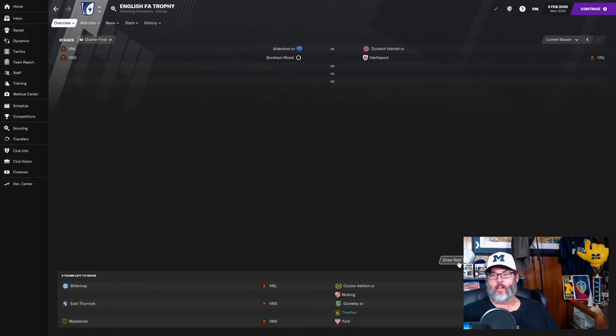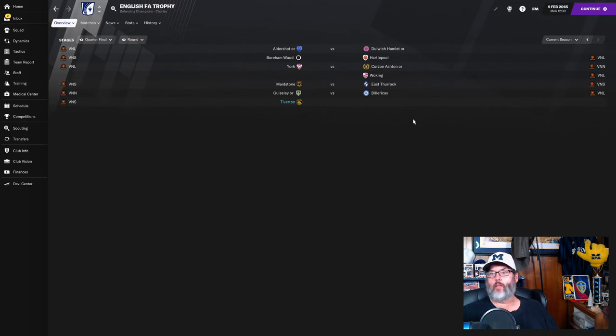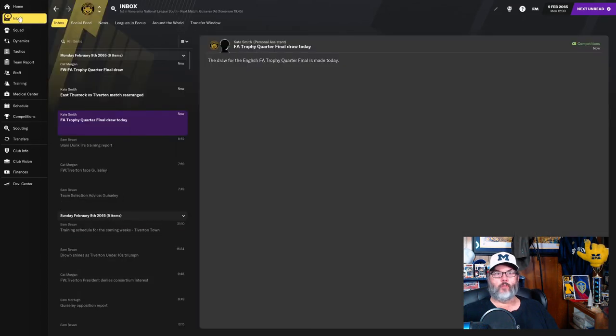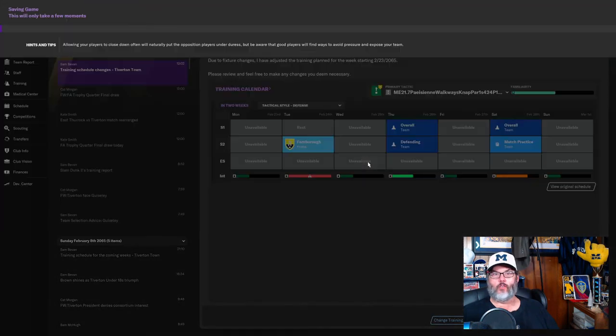Kind of glad to be out of that one with Aldershot. Bella Ricci now — Bella Ricci got promoted last season, and they're 10th, so mid-table in the National League. That would be a rough one — they were our nemesis last season, so that's probably as far as we might make it.